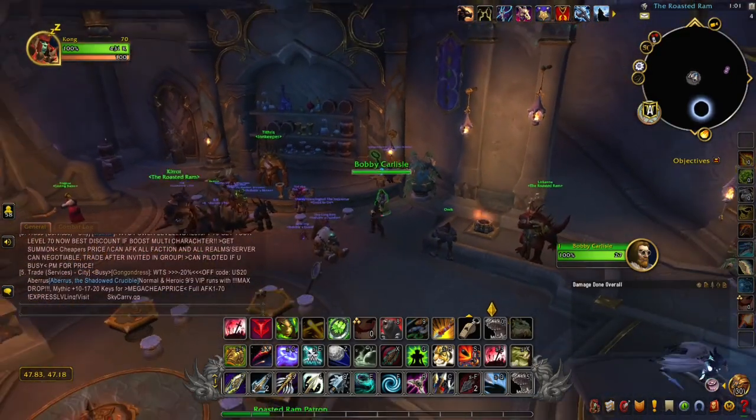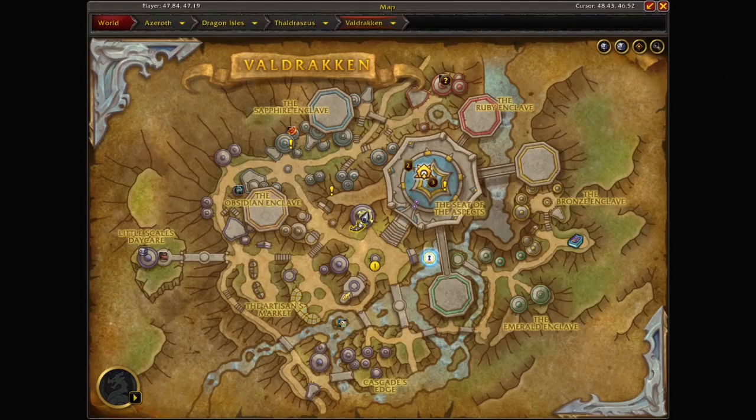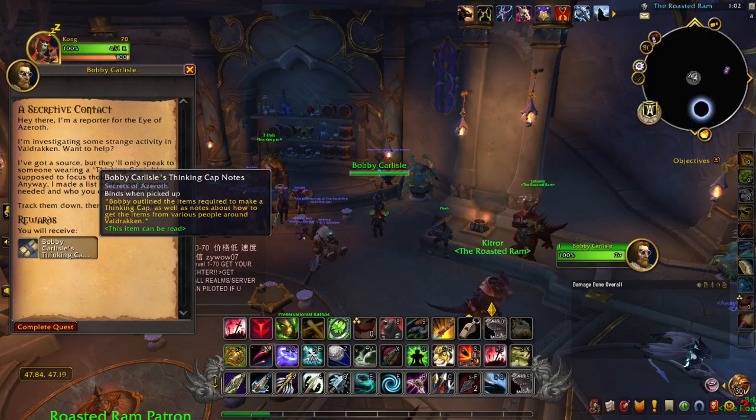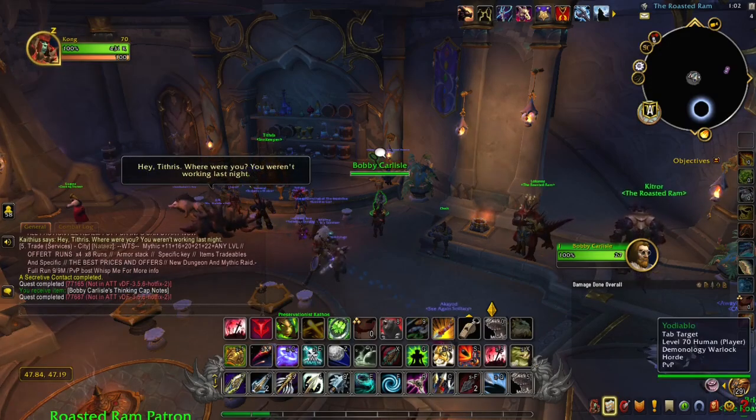We are going to start by talking to Bobby Carlyle in the Veldraken Inn. Right here, he is going to give you Bobby Carlyle's Thinking Cap notes. So we are going to complete that.